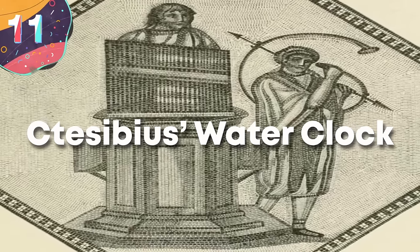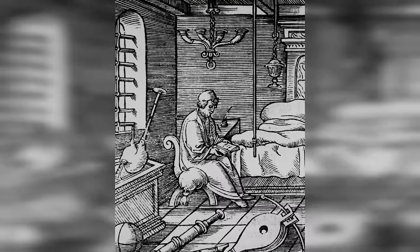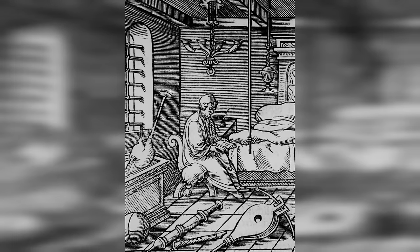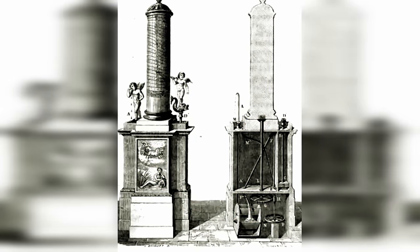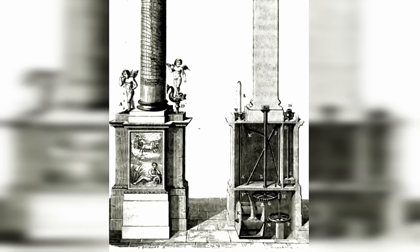Number 11: Tisibius' Water Clock, which was called the Klepsydra, was another device created well ahead of its time. Living in Alexandria, Egypt, more than 2,300 years ago, Tisibius was a prolific inventor and scholar, credited with a range of innovations in the field of pneumatics, as well as improvements to timekeeping devices. His water clock is particularly notable for introducing a level of accuracy and sophistication previously unseen in the measurement of time.